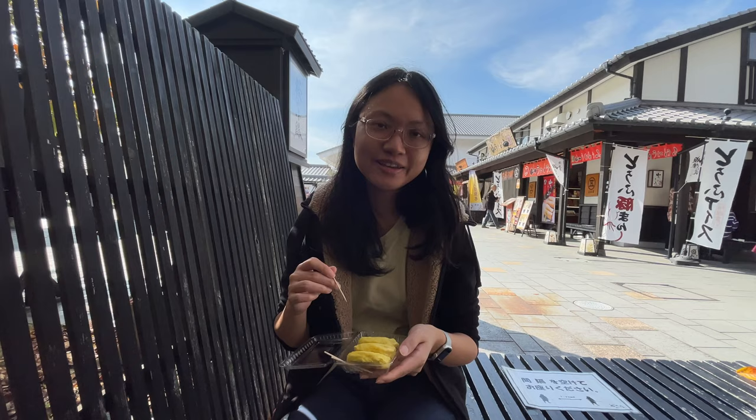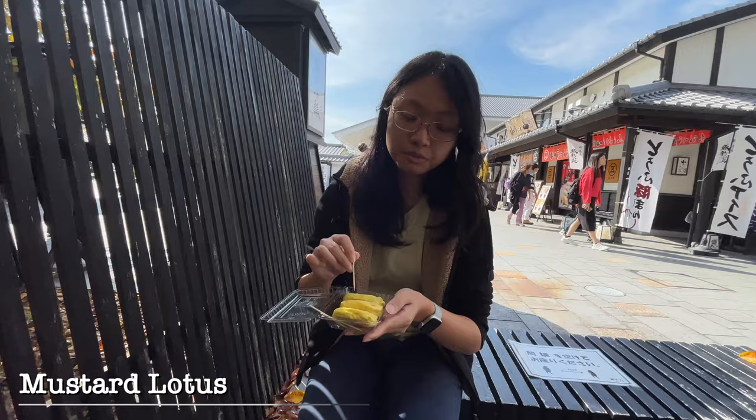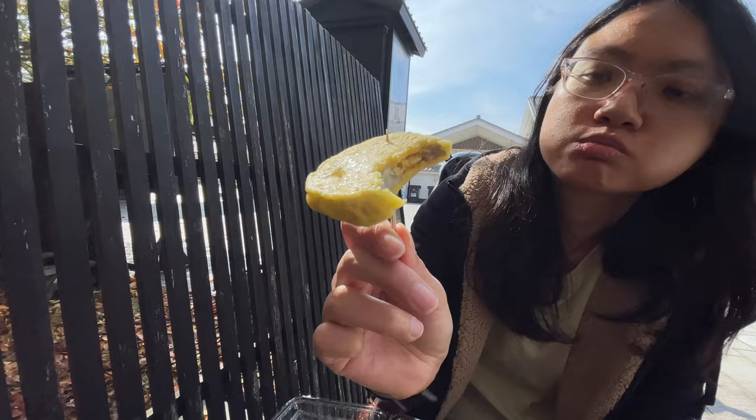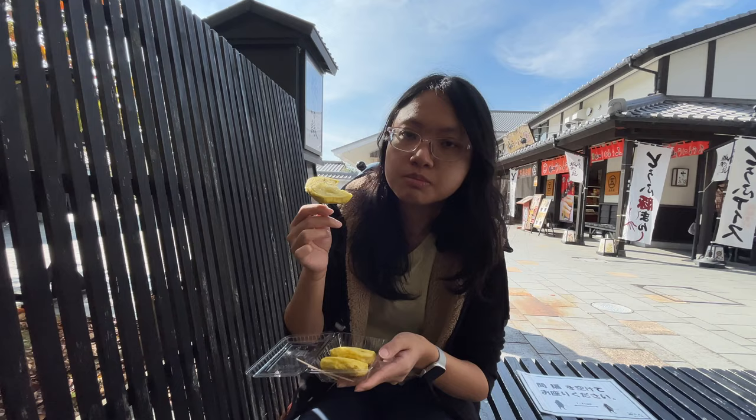After finishing our visit to Kato Shrine, we are now at Jho Sai, which is a shopping street with an old-days kind of architecture. We bought the mustard lotus root — based on the description, it's a deep-fried lotus. The mustard flavor is very strong and it's a little bit spicy. I've never tried deep-fried lotus before. I think this snack is very suitable to eat with alcohol because of the strong mustard flavor. It's a must-try in Kumamoto.